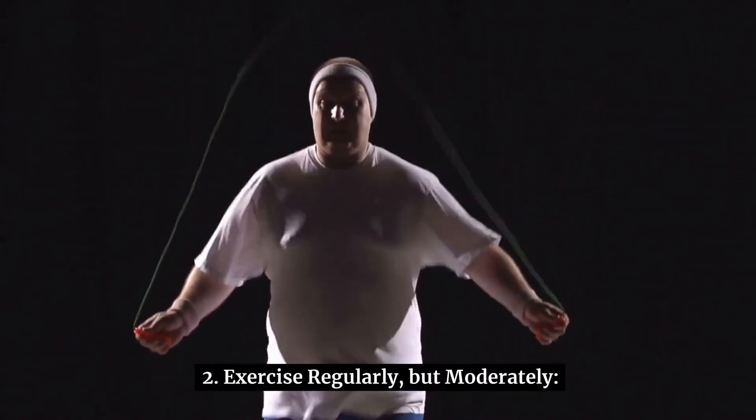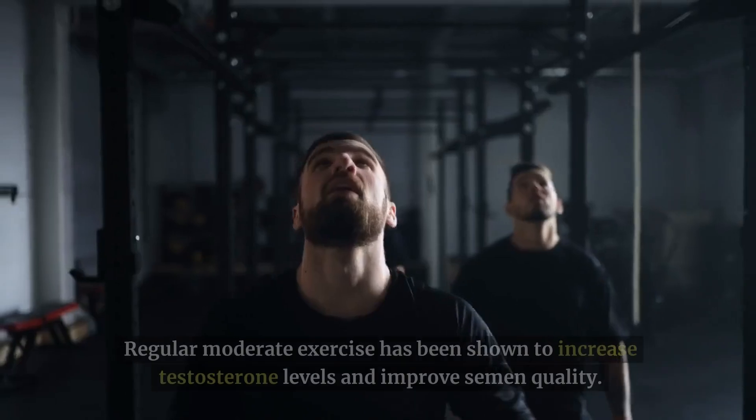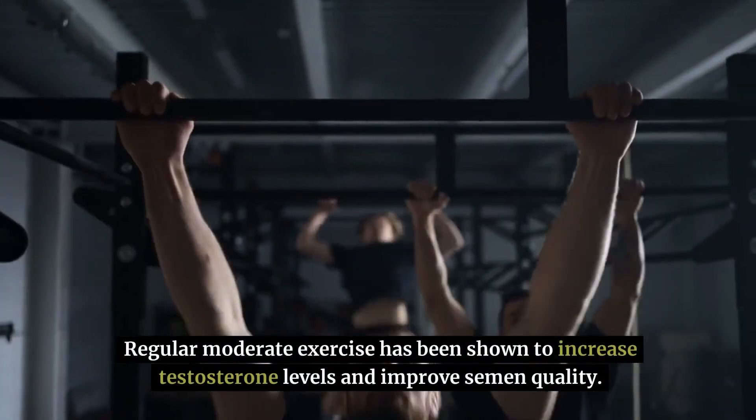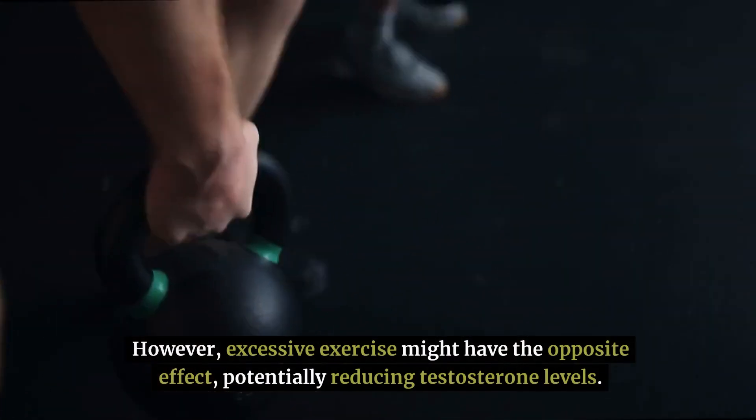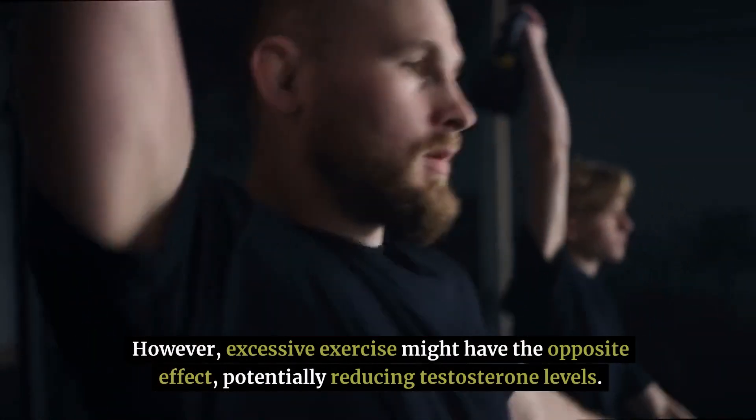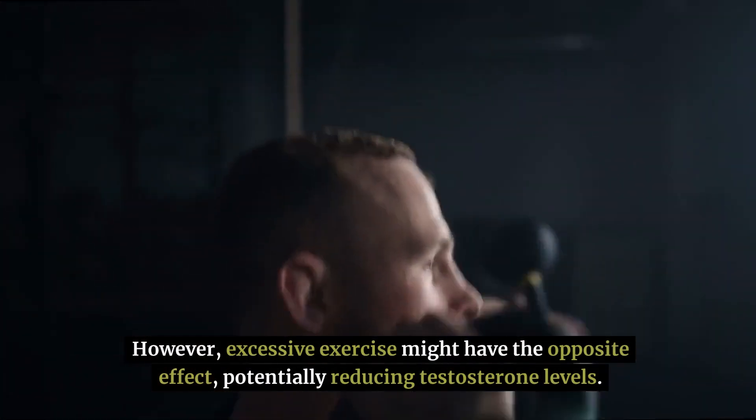Number 2: exercise regularly, but moderately. Regular moderate exercise has been shown to increase testosterone levels and improve semen quality. However, excessive exercise might have the opposite effect, potentially reducing testosterone levels.